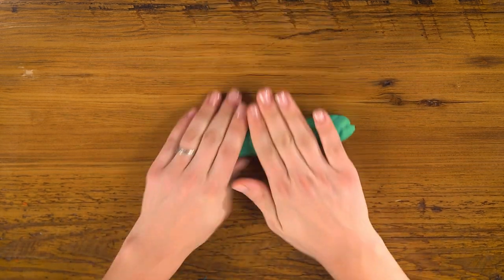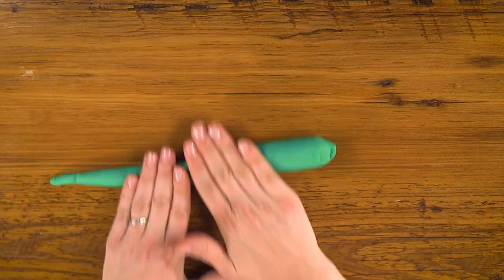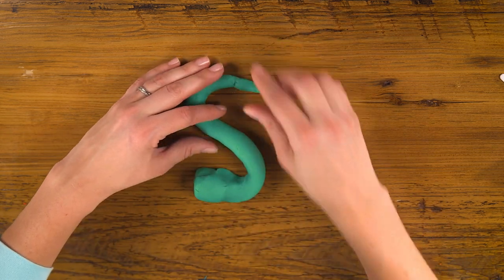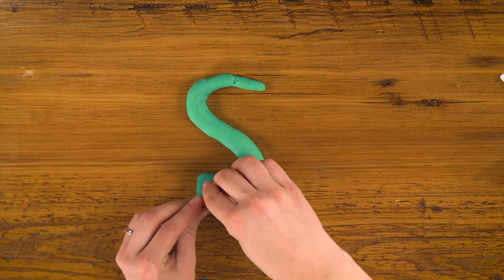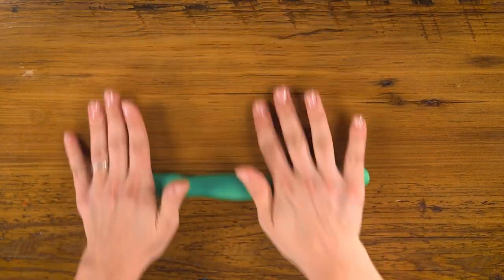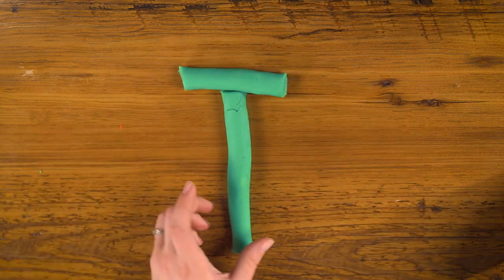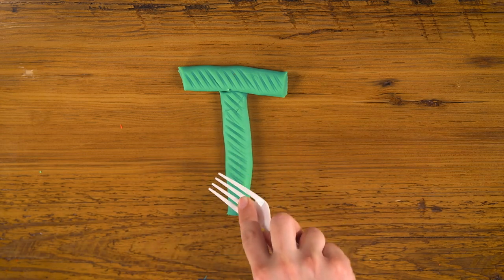For S, I'm gonna use green again and do something a little bit special. I'm gonna roll out a rope, but make it thin at one end and a little bit thicker at the other. This will help you remember your S because it looks like a snake. For my T, I'm gonna use the green again, roll out another rope, trim the ends, and use my fork's tines to put a little print in it — or add texture, which also starts with T.